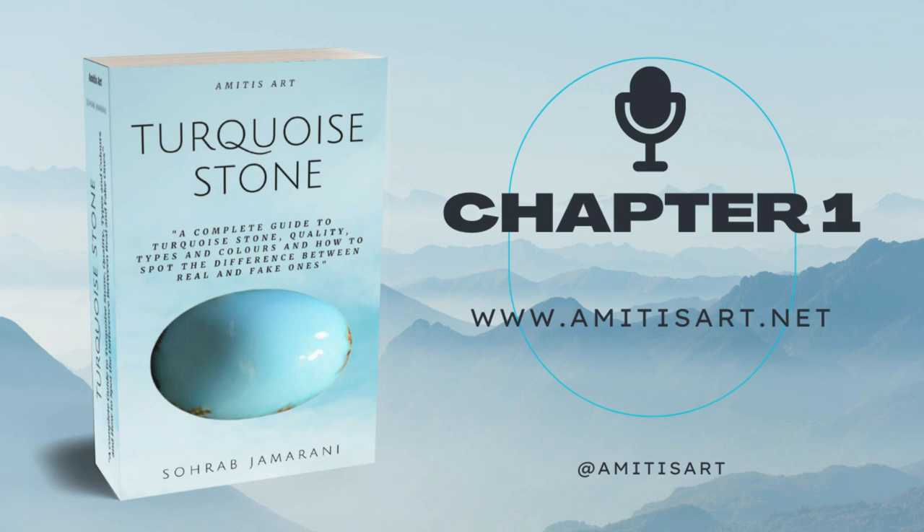Turquoise Stone: A complete guide to turquoise stone, its quality, types and colours. How to spot the difference between real and fake turquoises. Author: Saurabh Jamarani. Narrated by Deb Foster. This book is provided by Amateurs Art at www.amitisart.net.